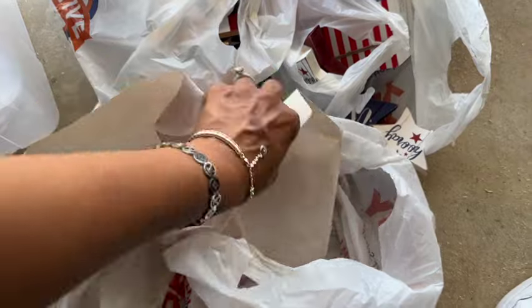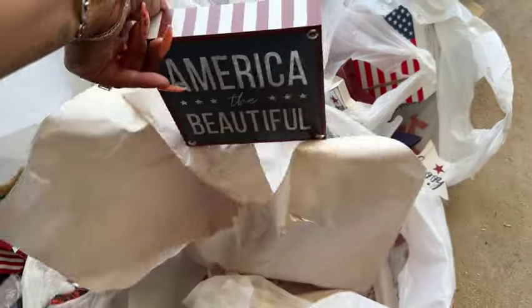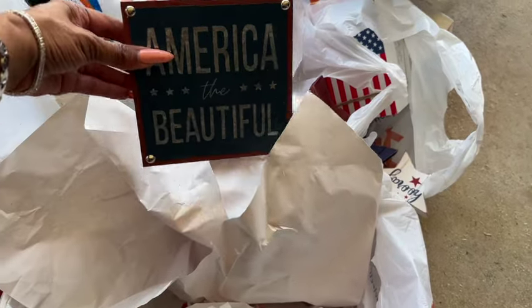These are more tabletop decor pieces — 'America the Beautiful' — at 69 cents. Aren't those pretty?